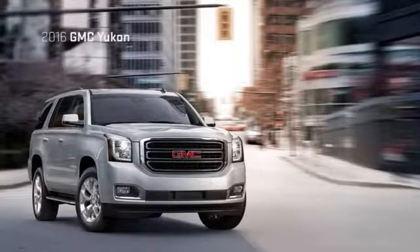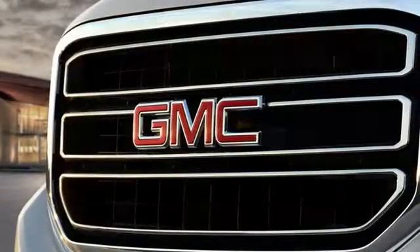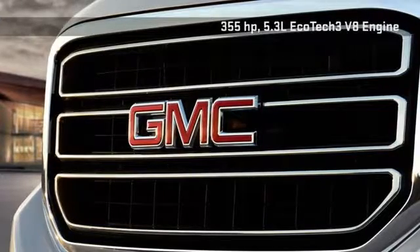Meet the 2016 GMC Yukon full-size SUV. The Yukon boasts the Vortec 5.3 liter V8 with a potent 355 horsepower.